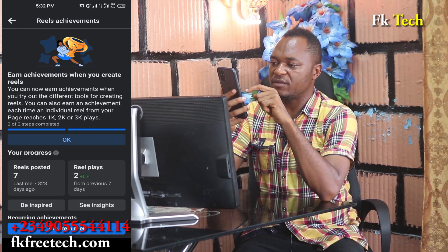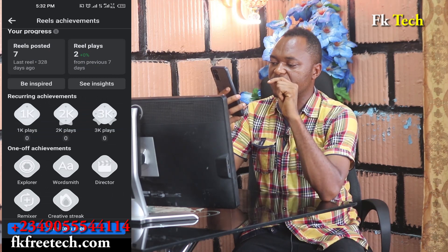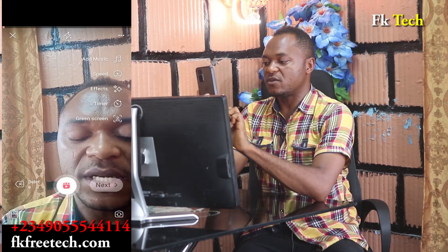If you want to create a reel right now, just click 'Create Reel,' then record the baby — ask them, 'How are you?' Something like that. Record whatever you like, then click Post. But I don't need to post it right now, so I won't.